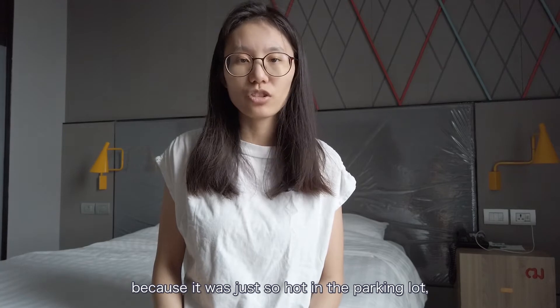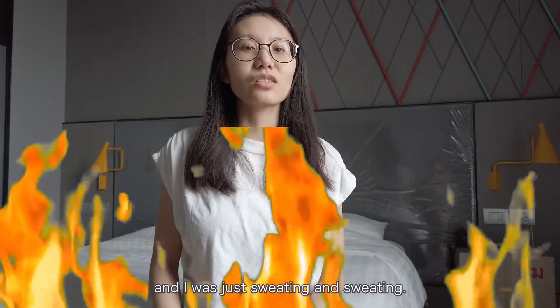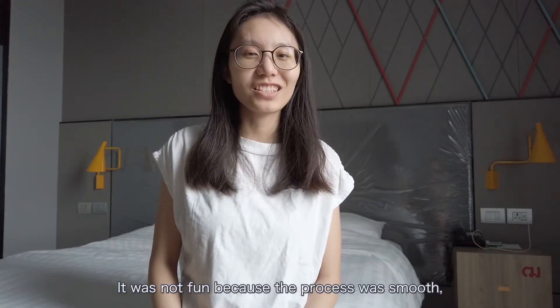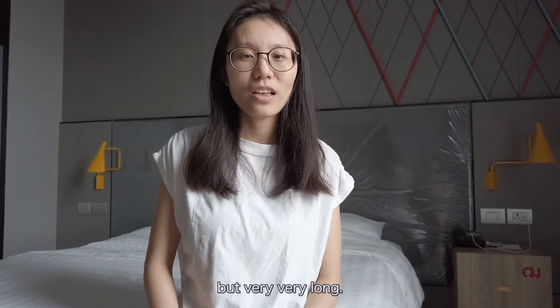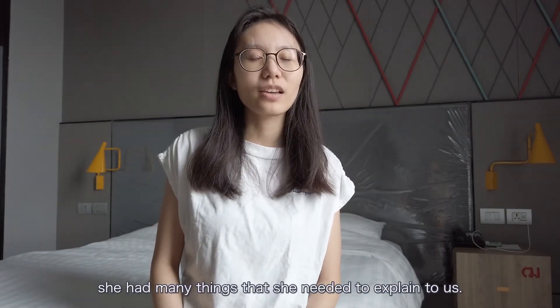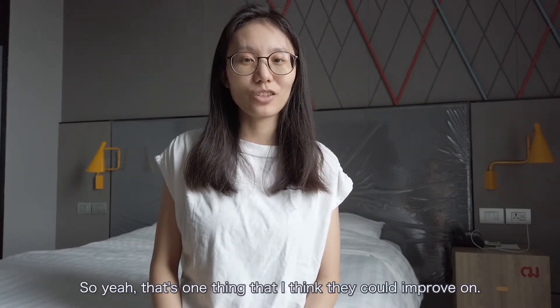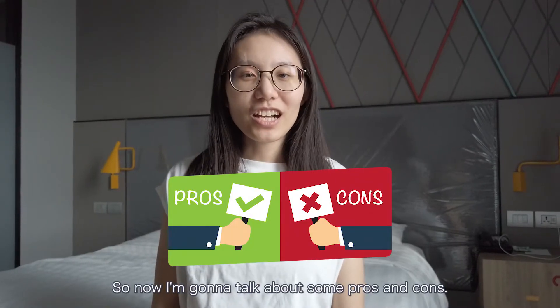One thing I think they could improve on is having the check-in somewhere cooler, or somehow making the parking lot a little cooler, because it was just so hot — I was sweating and sweating, it was not fun. The process was smooth but very, very long. We had many forms to fill out and she had many things to explain to us.